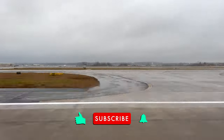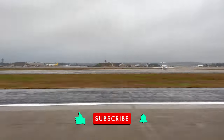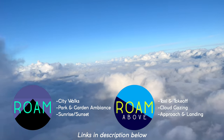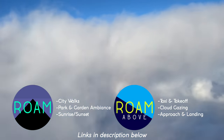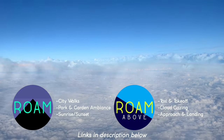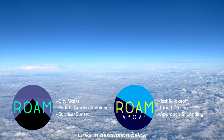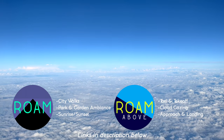If you're enjoying this video, please give it a like and consider subscribing for two new videos each week. Always feel free to ask any questions in the comments — I make sure to reply to all of them. Also, if you enjoy full-length takeoff, cruising, or landing videos, please check out my new RoamAbove channel where you'll be able to watch today's flight's full-length takeoff and landings. Links are in the description below, and a very big thank you in advance for checking it out.